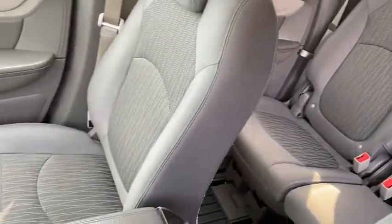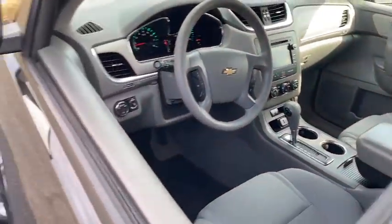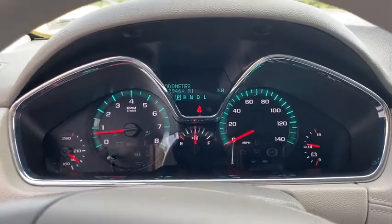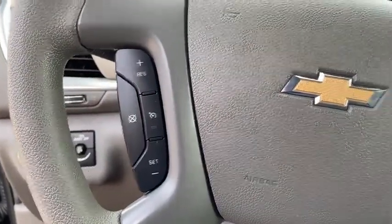Keyless entry, backup camera, steering wheel audio controls, traction control, stability control, anti-lock braking system, Bluetooth, adjustable steering wheel, power steering, cruise control, floor mats, four-wheel disc brakes.